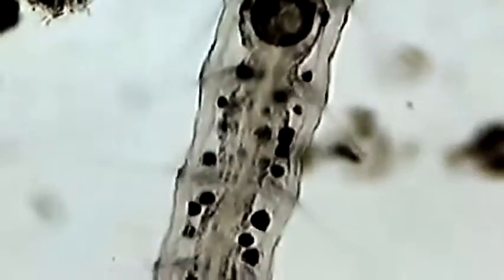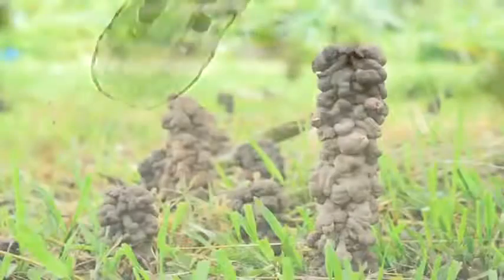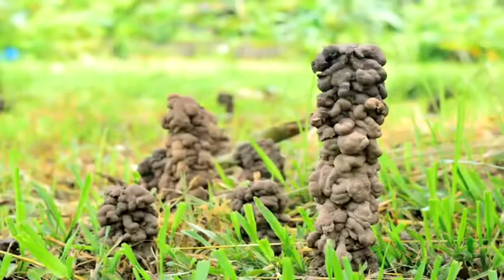Worms move forward and back, eating what's in front of them. The soil passes through the worm's digestive system and comes out the other end as waste called castings. These are worm castings and they are rich in nutrients for plants.